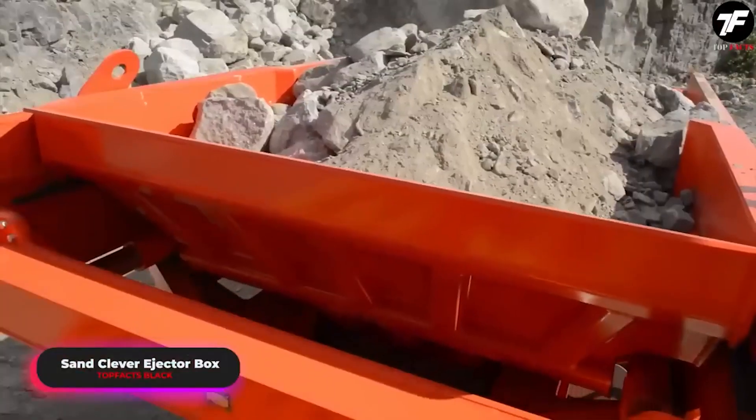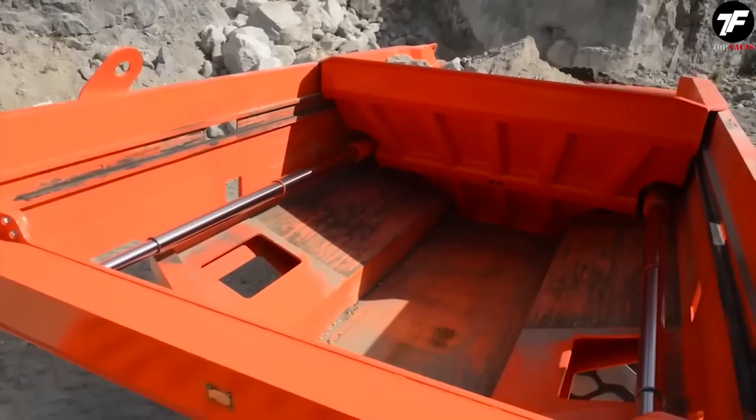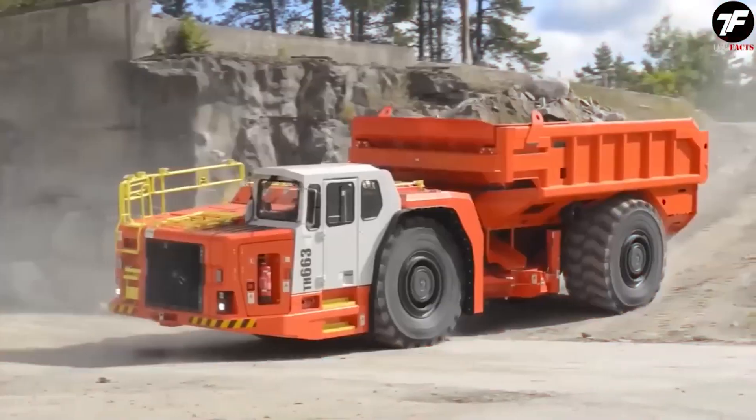The SandClever EjectorBox is truly impressive. Its load-unloading capabilities turn heavy work into a light and fast process. This machine seems from another world, providing incredible productivity on construction sites.